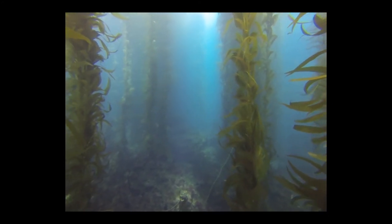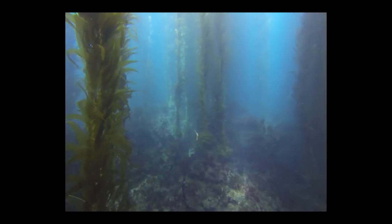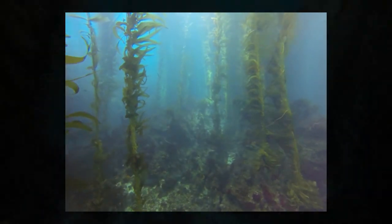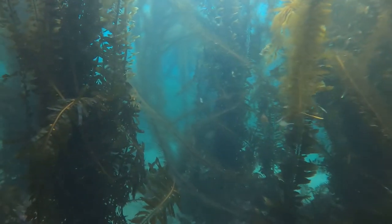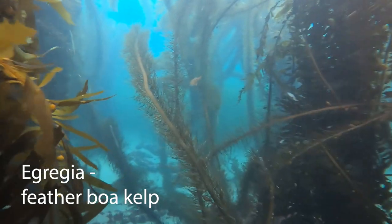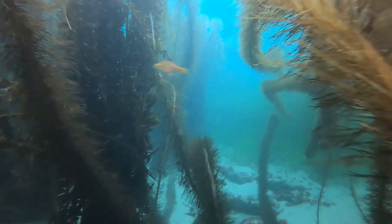While diving in an underwater forest of Macrocystis can be fun, many divers do not realize that there is another common brown algae that can be fun to dive in as well. It is a forest of Egregia, also known as the Featherboa Kelp, as a single strand resembles a feather boa that you might have seen Elton John wear around his neck in his glory days.